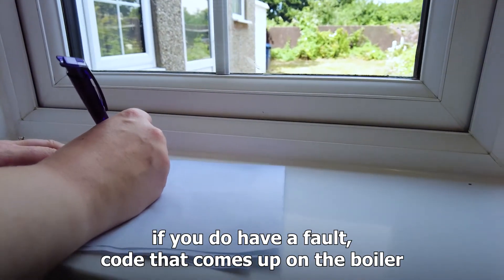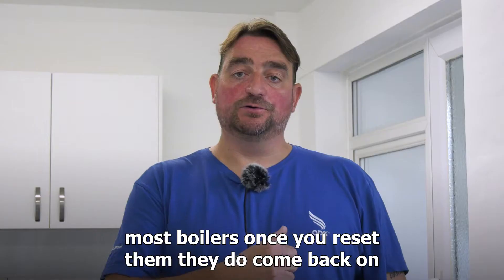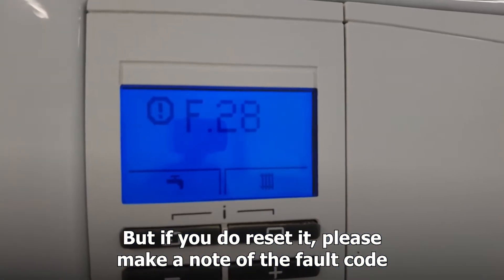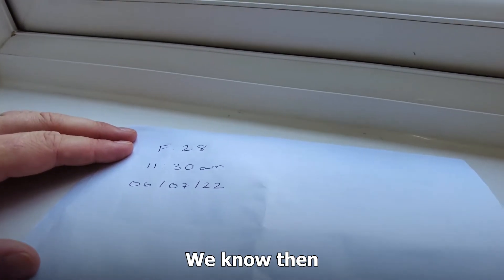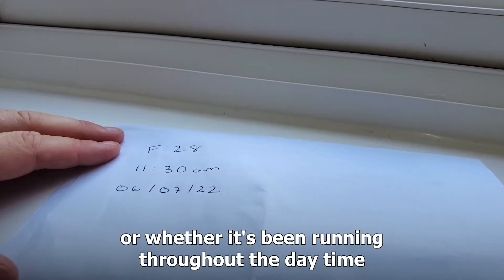Also to help us, if you do have a fault code that comes up on the boiler — most boilers, once you reset them, do come back on. But if you do reset it, please make a note of the fault code, time, and the date when that fault was there. We know then whether it's happening in the morning when it's first starting up, or whether it's been running throughout the daytime.